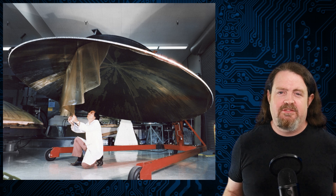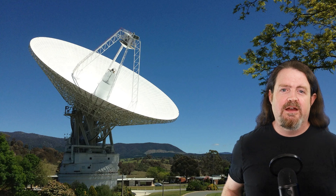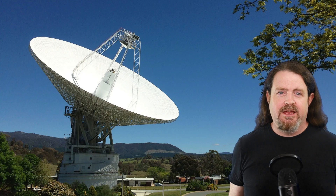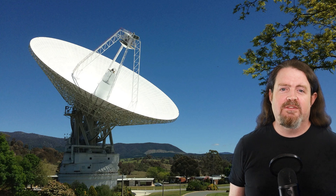To talk to Voyager, NASA uses three giant radio dishes. One is in California, one in Spain, one in Australia. Each dish is 70 meters across. Together, they're known as the Deep Space Network.